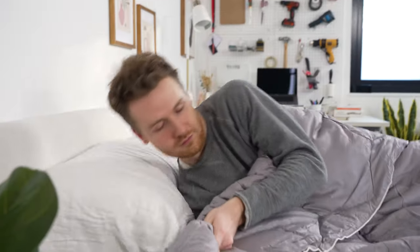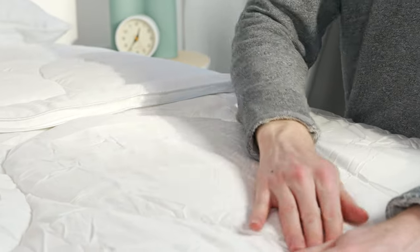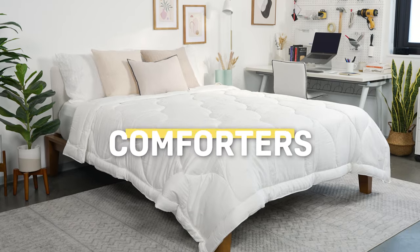The right comforter not only keeps you at the right temperature, but there are also stylish ways to finish your bed and match your decor. But how do you pick the best one? And what's the best one out there for you? Let's take a look at some of our best comforters of the year.